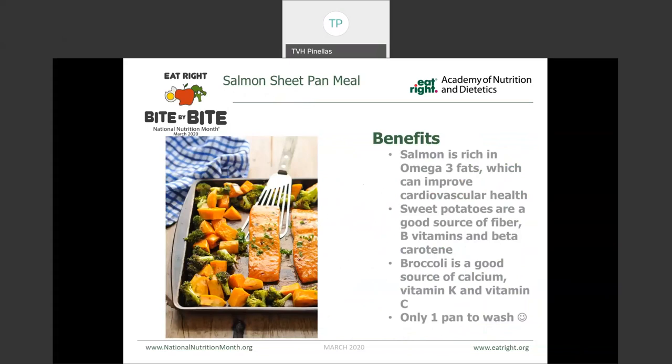This is a salmon sheet pan meal. One of my favorite things about the sheet pan meals is that there's only one pan to wash. Salmon is a great source of omega-3 fats, which can improve our cardiovascular health. We also roasted that right alongside sweet potatoes and broccoli. The sweet potatoes are good for fiber as well as B vitamins and beta carotene. And then the broccoli is a good source of calcium, vitamin K, and vitamin C.